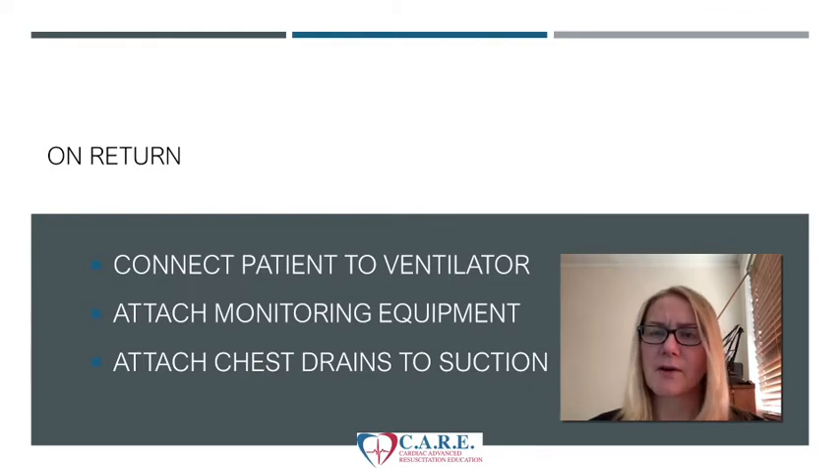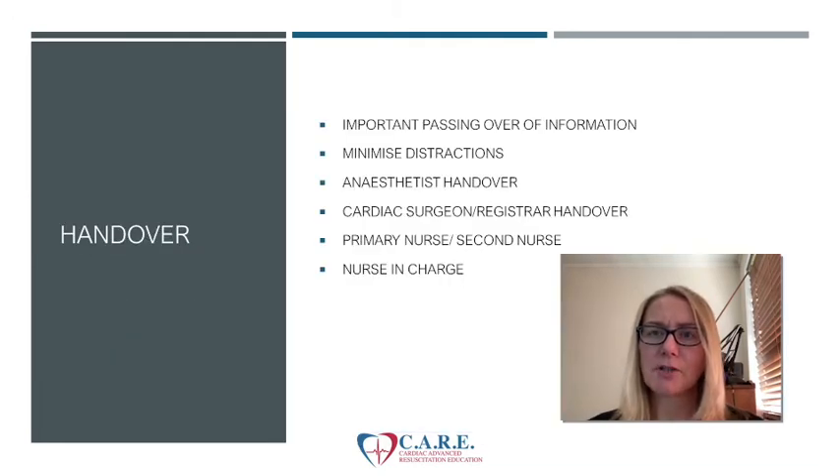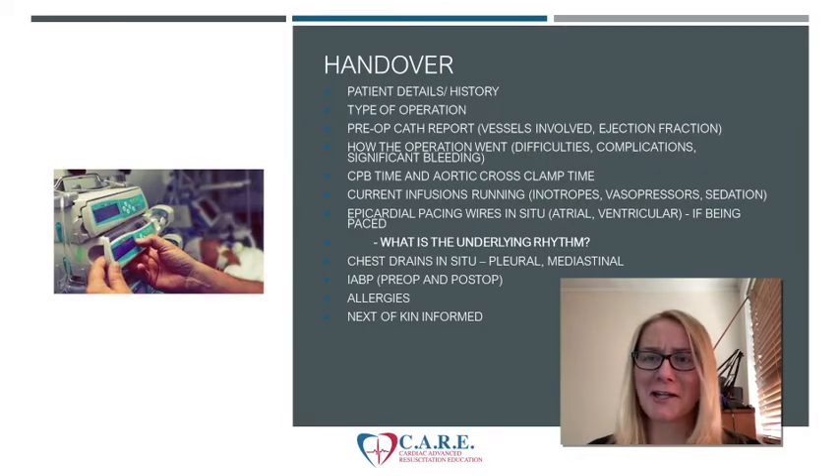Those are the main things we think about on immediate arrival. During the handover process it's very important to minimize distractions so that everyone can listen to the handover at once. Remember you've already attached the patient to the ventilator, you have the bedside monitor with all observations up, and you've got your chest drains attached to suction. People at the handover will be the primary ICU nurse looking after the patient, possibly a second nurse helping admit the patient, and generally the surgeon or registrar and the anaesthetist. Often the nurse in charge or coordinator for that shift is there listening as well.